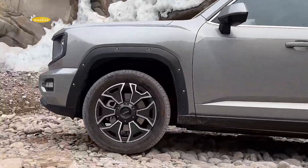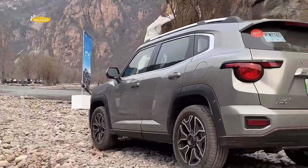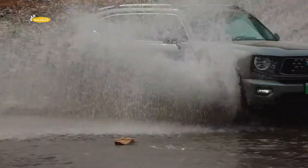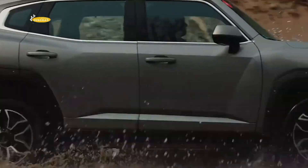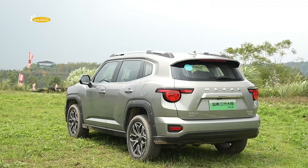The huge radiator grille, sculpted bonnet, and muscular wheel arches give the car a confident and aggressive look. Front and rear LED optics and 19-inch alloy wheels add a modern touch to the crossover.